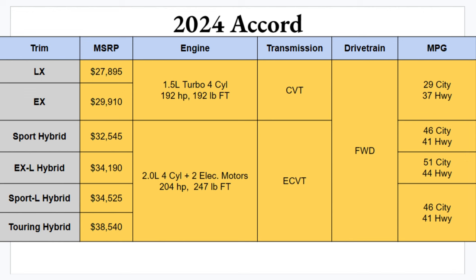For engine options, you only get one for the gas trim: a 1.5-liter turbocharged four-cylinder with 192 horsepower and 192 pound-feet of torque — not that slow, but certainly not the fastest. If you opt for the hybrid setup, you get a 2.0-liter four-cylinder with two electric motors giving you 204 horsepower and 247 pound-feet of torque. You'll definitely feel that extra speed and torque off the line, though in reality it's not much more power overall.